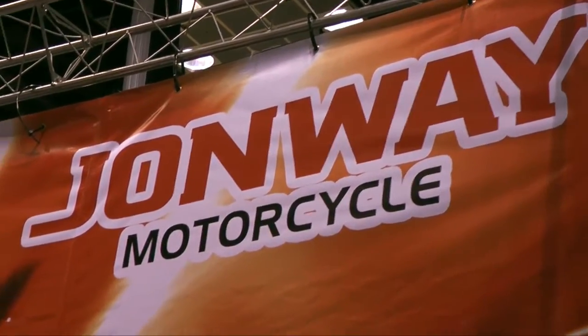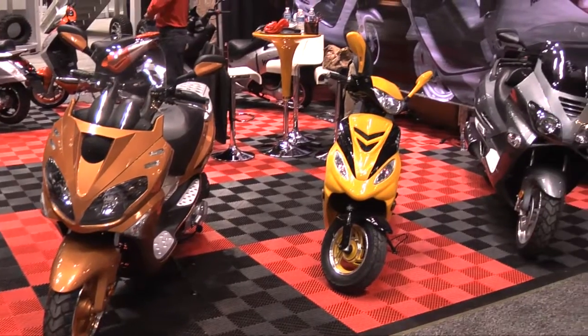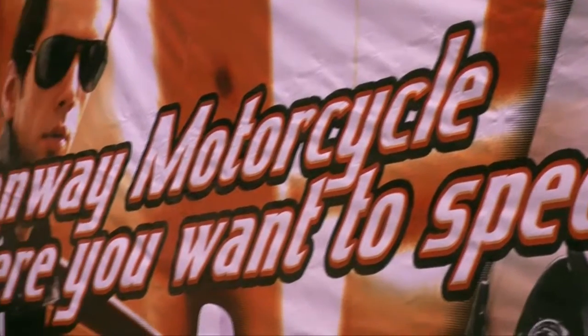John Wei, showing the strength of the scooter market by occupying space in the main hall, wins the prize for the most Chinese-English slogan at the show.